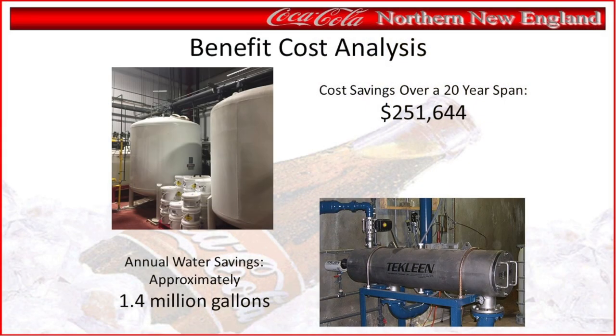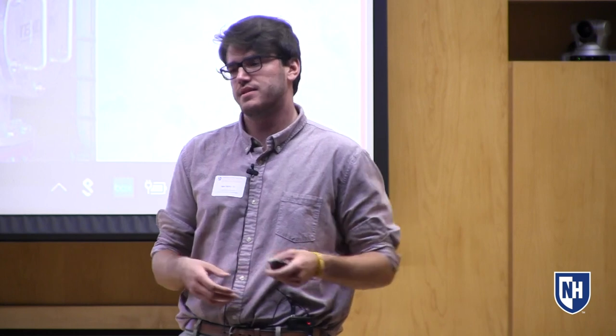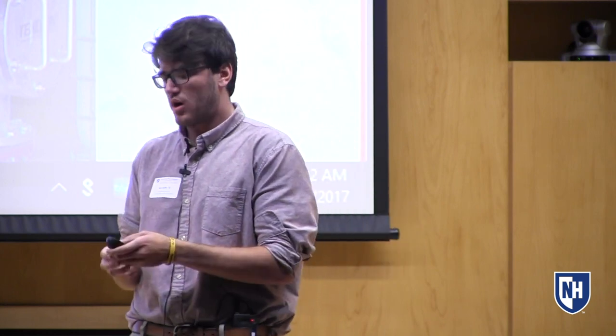My two biggest findings from the summer were that over a 20-year span, the new filter would save the company over $250,000, and they would also save approximately 1.4 million gallons of water every year. That's the end of my project. Once they install the new filter, I'll follow up with them to see what their actual cost and water savings are compared to what I projected.